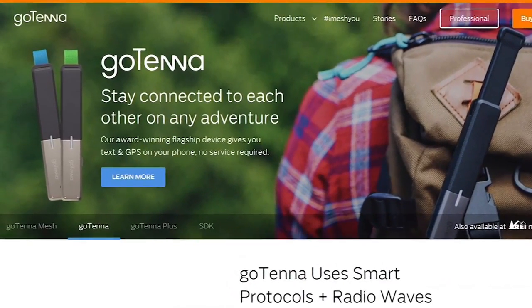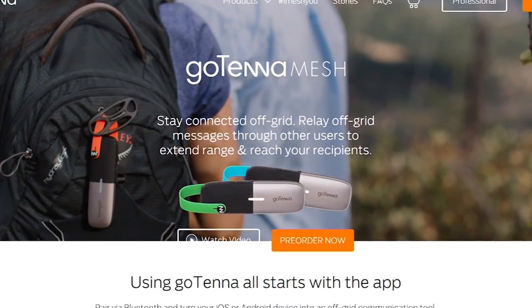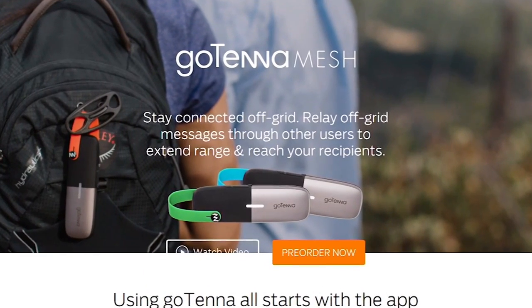The first Gotenna product is available at REI and on Amazon. Their second product, Gotenna Mesh, was just launched for pre-order at a discount price before shipping begins later that month.